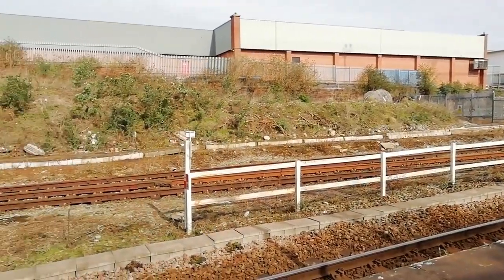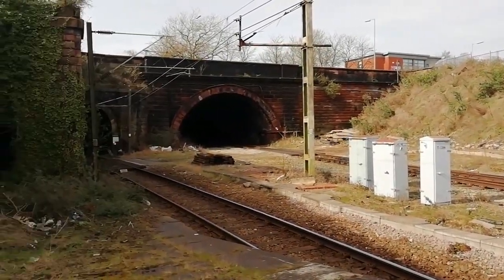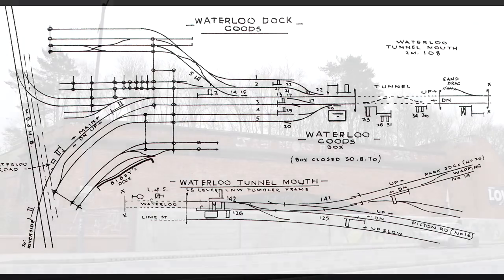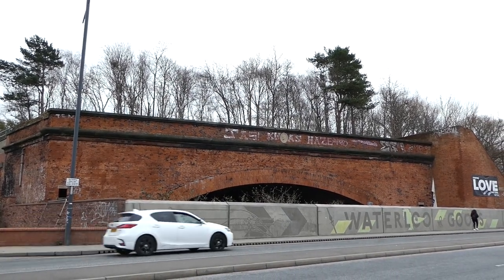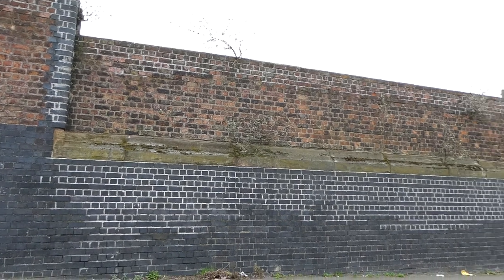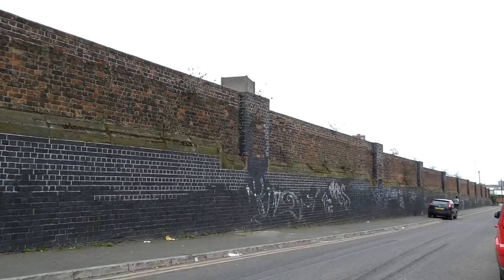At Edge Hill, the trains would enter the tunnel here, alongside this Waterloo Tunnel Mouth Box with its 25-lever London North Western tumbler frame. This two-tunnel line ends at Pall Mall, where the London North Western Waterloo Goods Station was situated. Trains to Riverside would thread their way through the goods station and onto the dock board's railway. This goods station was closed in 1970, and all that remains now is this outer wall.